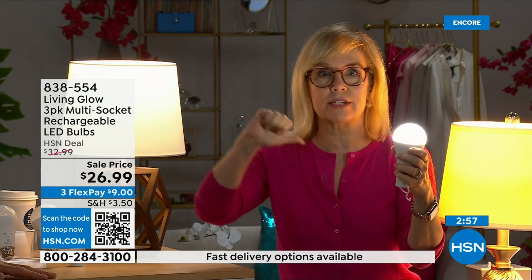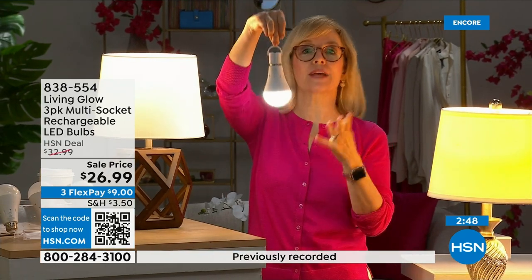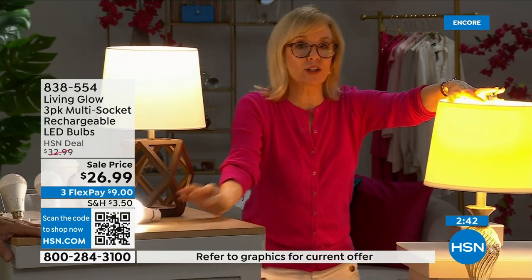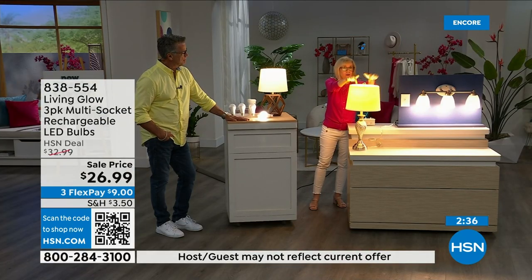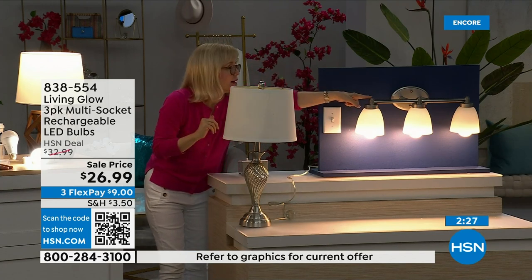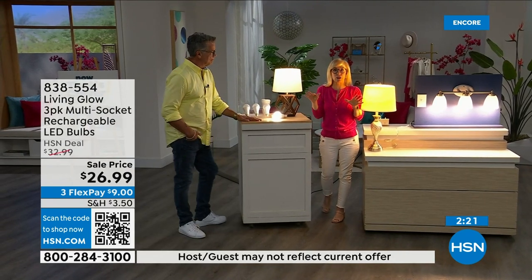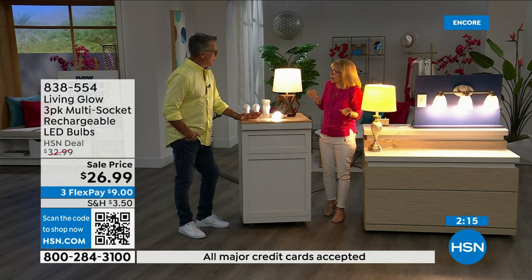Your energy bill is going to go down. They're LED so they're cool to the touch and shatterproof — you can hang them near drapes and they won't get hot. They're energy efficient. Regular bulb goes off; Living Glow comes on. Now they fit multi-socket fixtures too. If it's 3 a.m. and you're sleeping and power goes out, all your lights don't automatically come on — they only come on if the switch is in the on position, so you won't be disturbed.